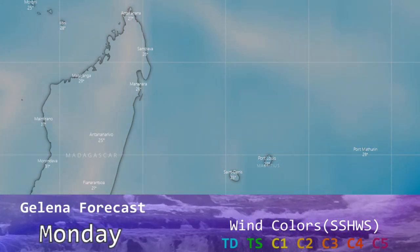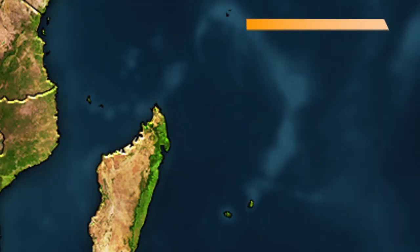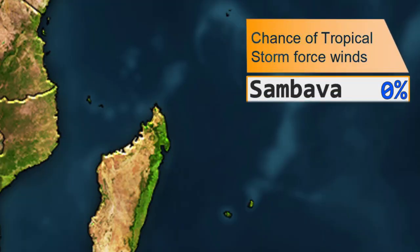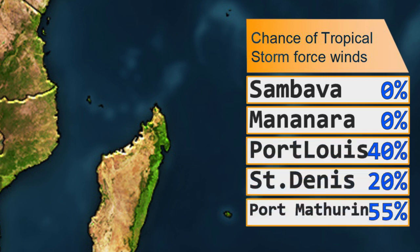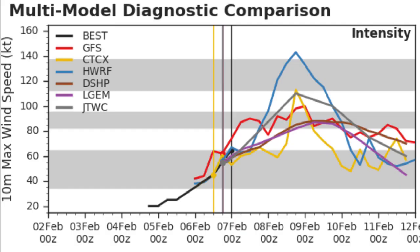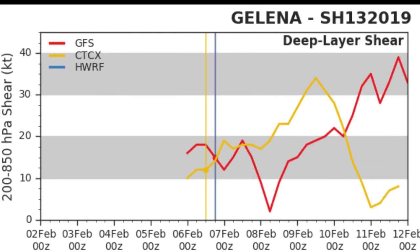By Monday it is definitely out of the picture, but still relatively intense winds are possible. For tropical storm force winds: Port Louis at zero percent, St. Denis at forty percent, and Port Mathurin at 55 percent. Looking at the models for intensity, the storm doesn't look like it will get overly intense, but the GFS is suggesting it could get extremely intense — up to category five.